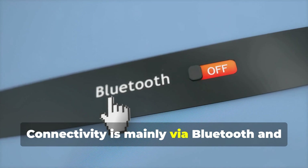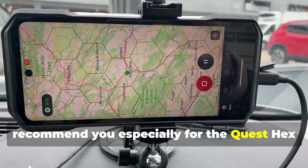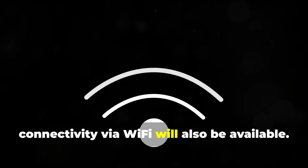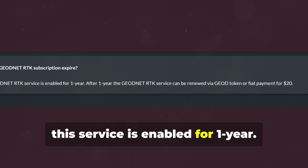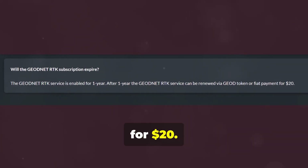Connectivity is mainly via Bluetooth, and the Quest app can also work in the background. But since the app is in its infancy, I recommend you — especially for the Quest HexFix — to keep the app open to properly obtain the rewards. The team also said that in the future, connectivity via Wi-Fi will also be available. If you are interested in the GeoNet RTK service, this service is enabled for one year. After one year, it can be renewed via GEOD token or fiat payment for $20.